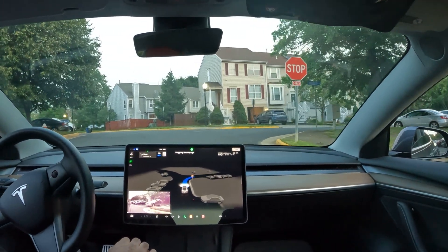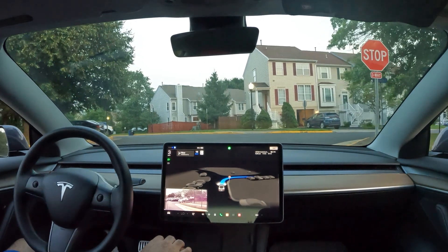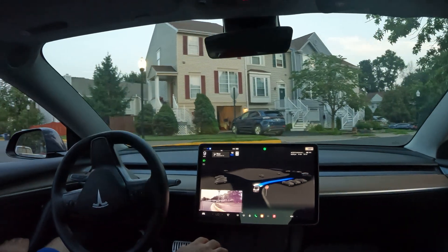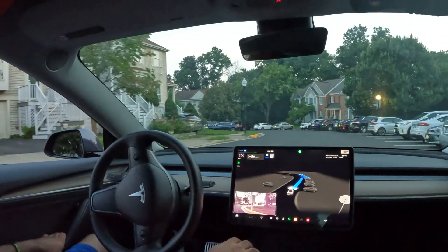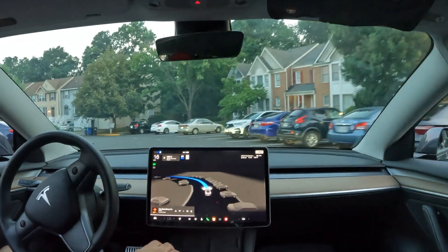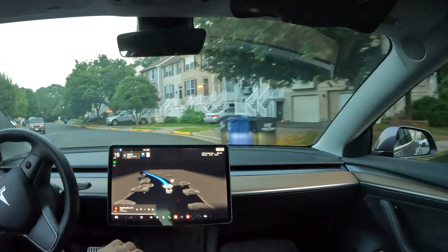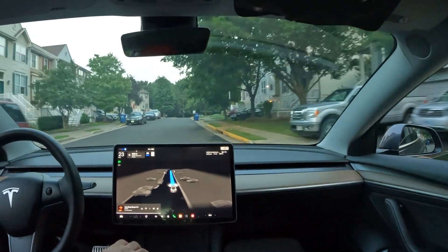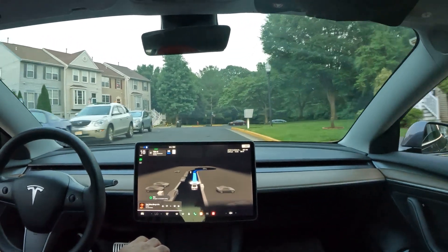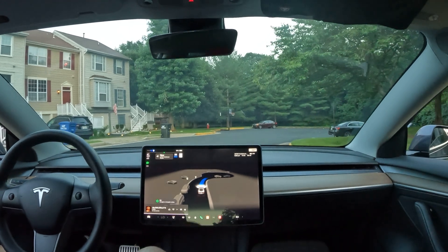The artificial intelligence does a pretty fine job adjusting to real world scenarios and getting you where you need to go. I just wanted to show you the latest of Tesla's self-driving — if you're on the fence about getting it, hopefully this shows what it's capable of. Hit that like button if you enjoyed, subscribe for more — thanks for watching and have a great rest of your day!